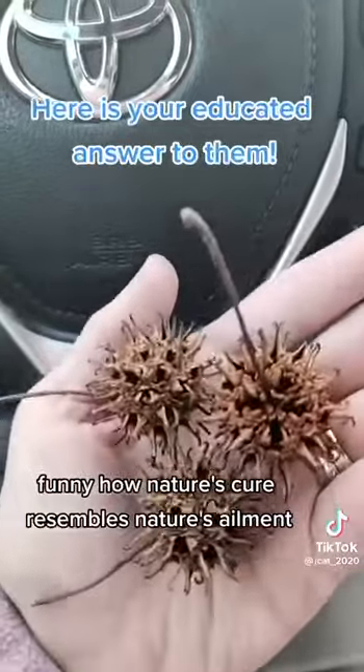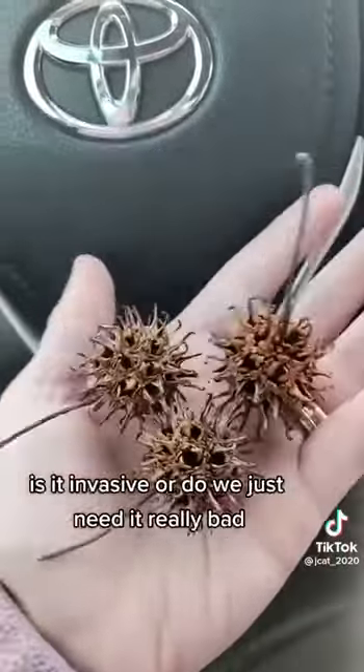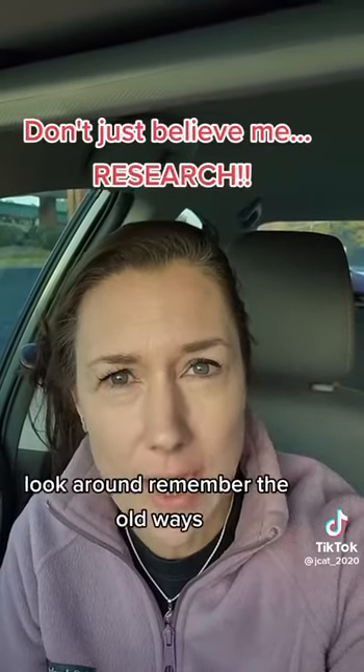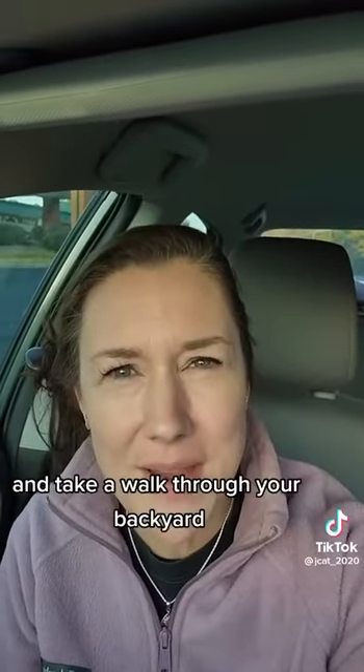We consider this an invasive tree in the south — but is it invasive, or do we just need it really bad? Nature's answers are all around us, and no, I don't mean Walmart, CVS, and Walgreens. Look around, remember the old ways, research, educate, don't be afraid, and take a walk through your backyard.